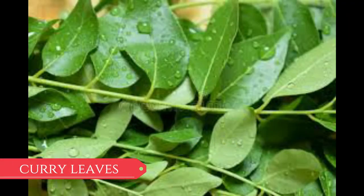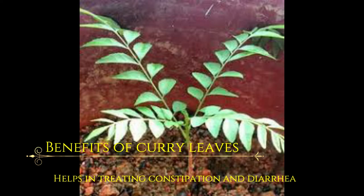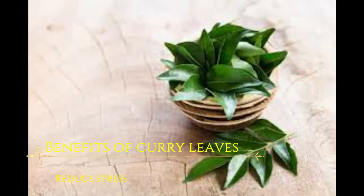Curry leaves is also another medicinal plant. Benefits of curry leaves: helps in weight loss, can help in treating constipation and diarrhea, relieves morning sickness and nausea, eliminates bacteria, good for diabetes, good for eyesight. Reduces stress. Heals bones and skin eruptions.